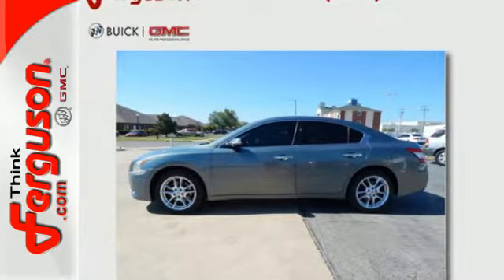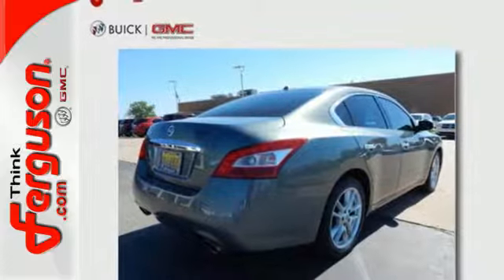It's a premium luxury sedan. It's a four-door sports car. It's the sensational Maxima — the most distinctive car in its class, bar none.